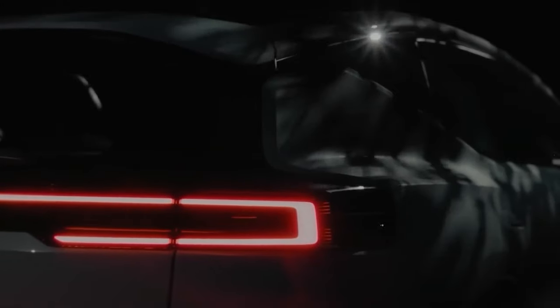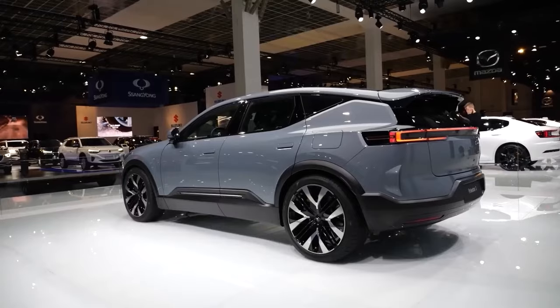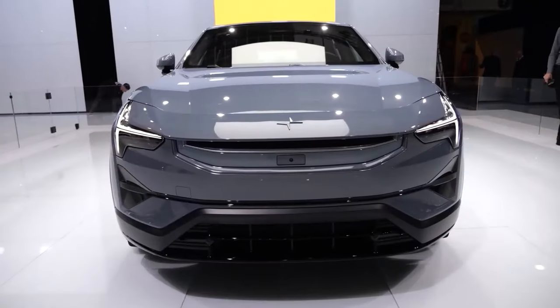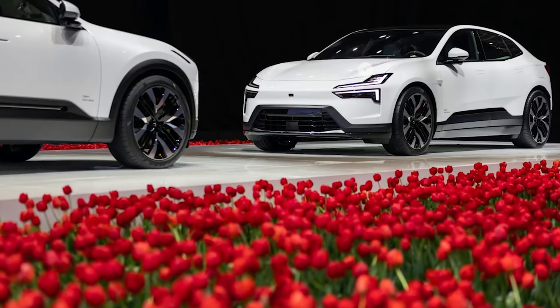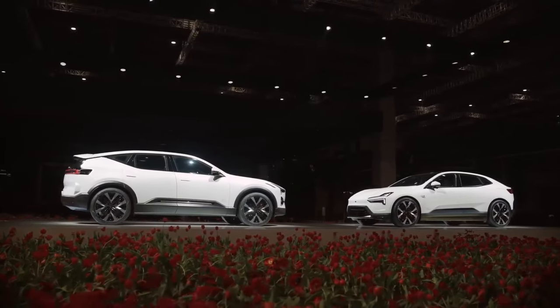While the Polestar 3 might not be the most affordable option out there, it certainly packs a punch when it comes to value for money. If you've got the cash to splash, this could be the electric SUV for you.